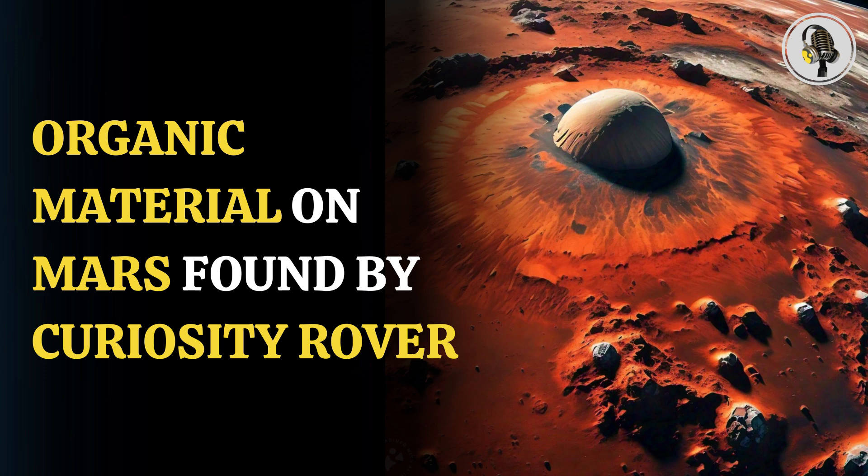Welcome to our podcast, where we cover unique and interesting stories for you. In this episode, we will discuss how organic material found on Mars by the Curiosity rover might reveal clues about the origins of life on Earth.